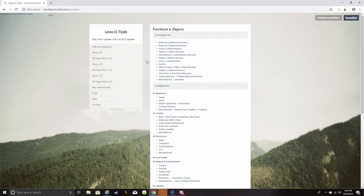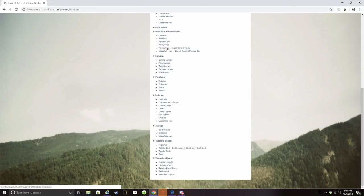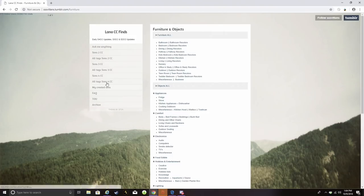One good thing about this website is that it pretty much scours the entire internet for every single piece of Sims 4 CC — even some of my own CC that I've made is on this website, which I didn't even realize until maybe a week ago. It includes stuff on the Sims Resource, things on Tumblr — it's a good one-stop shop if you're looking for custom content.